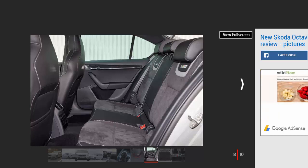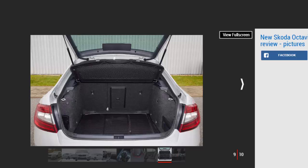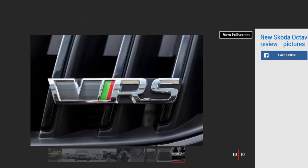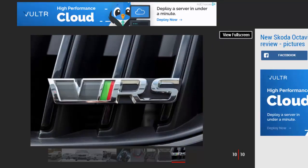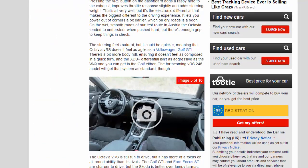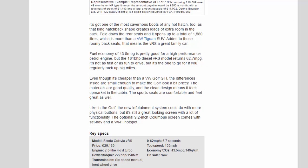The forthcoming VRS 245 model will get that system as standard though. The Octavia VRS is still fun to drive, but it has more of a focus on all-round ability than its rivals. The Golf GTI and Ford Focus ST are sharper to drive, but the Skoda is better over lumpy tarmac and has a much bigger boot. There's more space inside for passengers, and adults can easily sit in any of the seats without feeling cramped. It's got one of the most cavernous boots of any hot hatch — that long hatchback shape creates loads of extra room in the back. Fold down the rear seats and it opens up to a total of 1,580 litres, which is more than a VW Tiguan SUV.